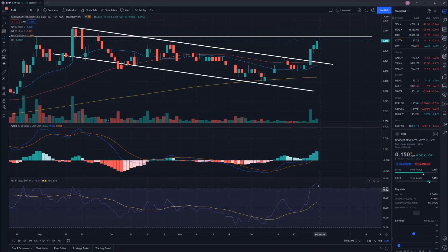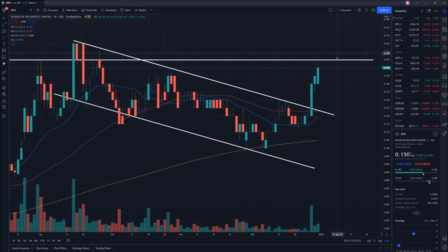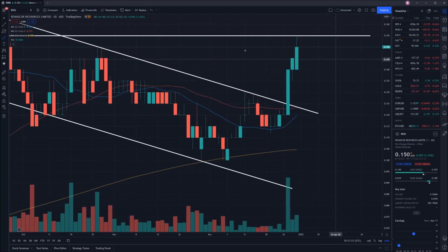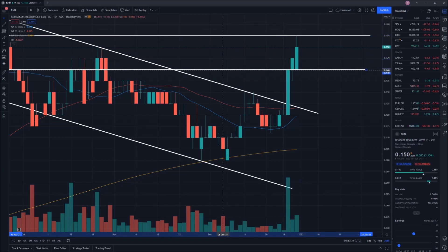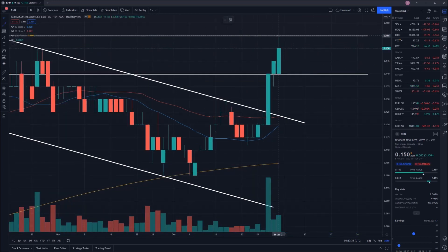Bringing in the RSI, as expected it is currently in overbought territory at 75.19. That indicates to me that we need to cool off a bit, so RNU in my opinion is going to pull back slightly before it breaks through the 15.5 cent mark, just because it's running so hot at the moment. The lowest it would drop to — I think we've got a nice little point of support that's formed over the past few trading days at 14 cents. I'd expect a bounce downwards in a channel format over the next few days of trading.